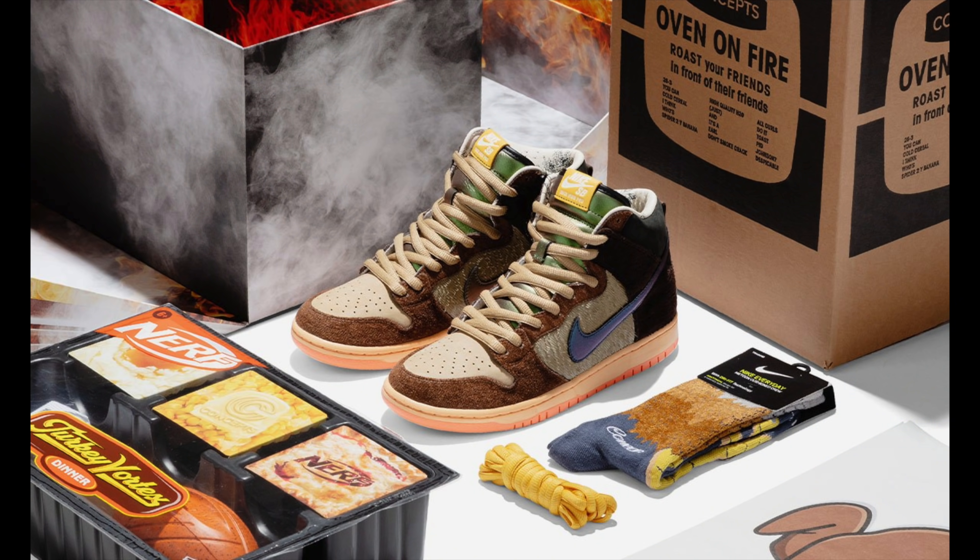Also worth mentioning the Concepts Nike Dunk High Turduncan, only because of the special box. Concepts always does really good special box releases, and this is the epitome of good when it comes to that. If this didn't have the special box, the Turduncans would probably be one of the most overrated Nike SB releases of the year, next to the Atlas Lost at Sea Dunk High. It's an okay shoe, but it's a good shoe because of the box and all the extras that came with it.